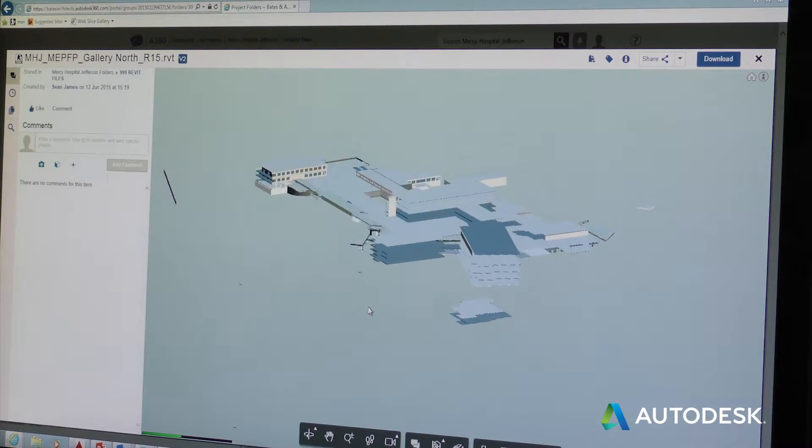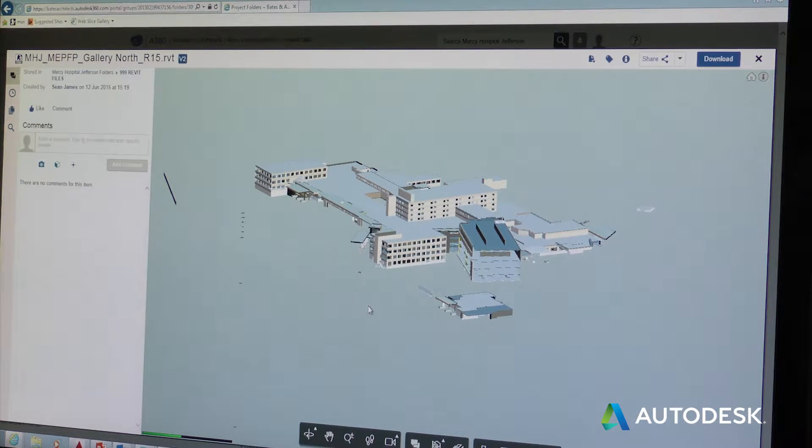One of the biggest benefits of A360 Team is that they can view that model right inside the system without having any software or any need for any high-powered hardware to be able to see that.